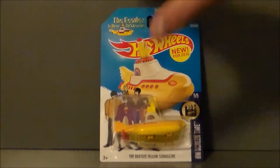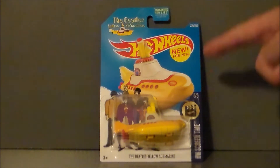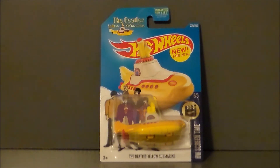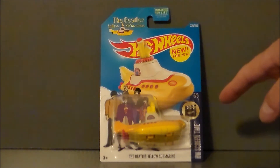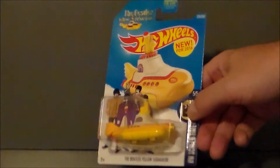But yeah, the Yellow Submarine — very classic, very iconic. This comes from the Hot Wheels Screentime Collection. It is number 505. I'm not really sure what the other four were. We get some really cool artwork on here, so let's go ahead and take a look.